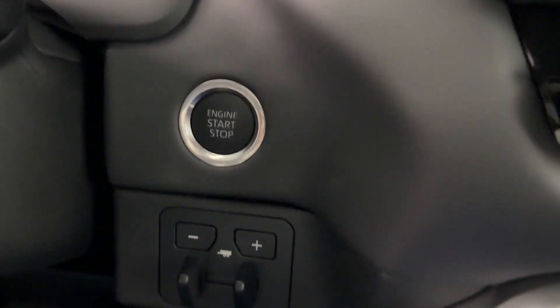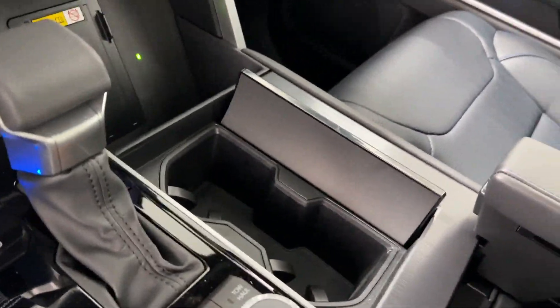Heated side view mirrors. Leather seats. Don't risk the regrets. Test drive it today.